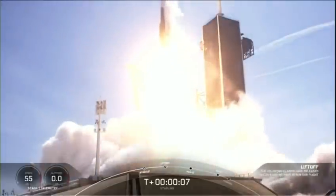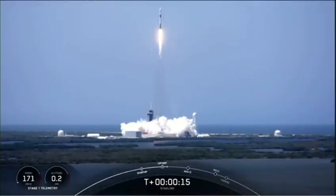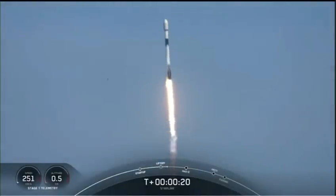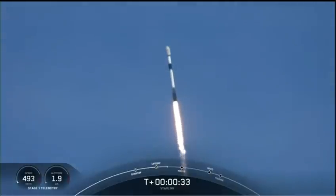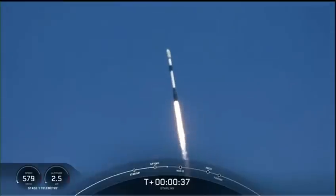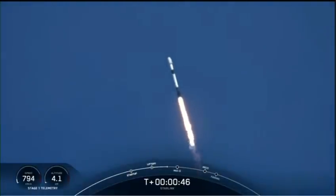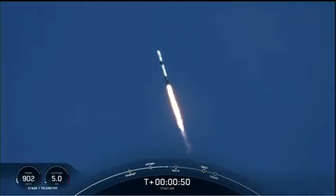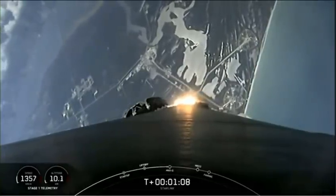May the force be with us. The nine chamber pressures are nominal. The vehicle is pitching downrange. T plus 40 seconds into flight — Falcon 9 has successfully lifted off from pad 39A at the Kennedy Space Center, carrying a stack of Starlink satellites into orbit. We have just throttled down for the point of maximum dynamic pressure, or max Q. That's when we experience the highest structural loads on the vehicle, from the combination of how fast we're moving through the Earth's atmosphere. Falcon 9 is supersonic, increasing velocity as the density of the atmosphere continues to decrease.